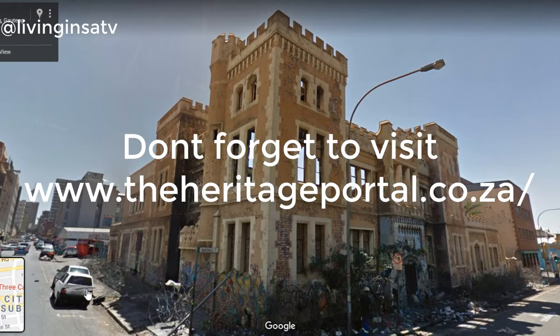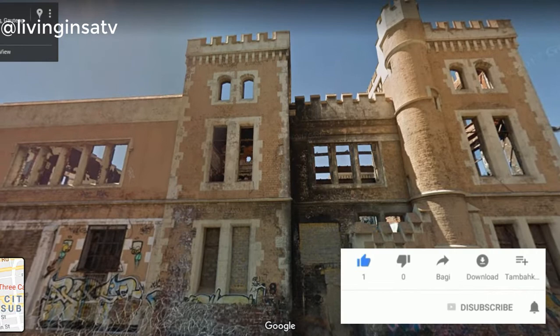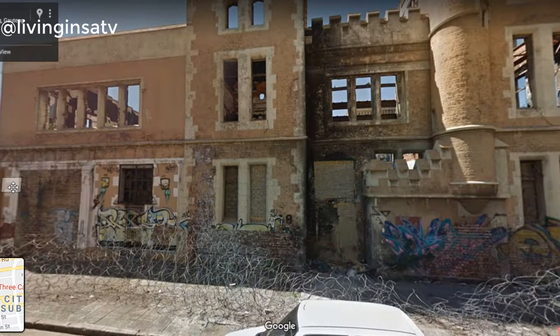Hi guys! Welcome once again to Living in SA TV, David here! Today we're going to talk about the Three Castles Building — the whole story, from the 1800s until today. I hope you guys enjoy the video. You will find all my sources used for the investigation in the description of this video.